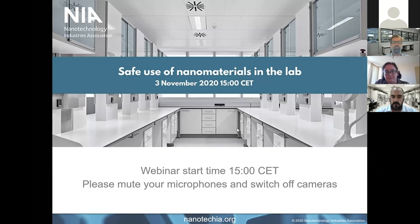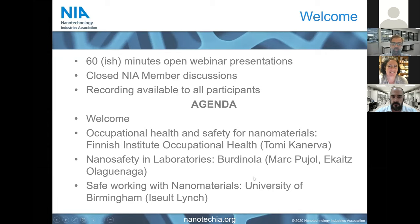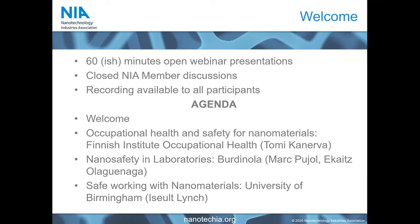Just for good practice today, it would be great if everybody can mute their microphones and also switch off your cameras, just so that you don't get too much fame and fortune on YouTube when we put this online. We will have approximately 60 minutes of webinar presentations, and then after that we will go to closed member discussions. We are recording this meeting, so the recording will be available to everybody, as will the slides. You are very welcome to use the chat function to ask any questions that we could possibly answer at the end if we have time.